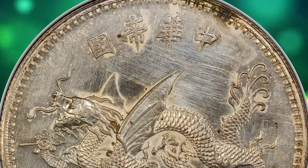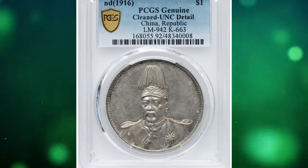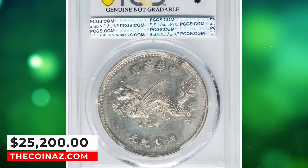Though exhibiting obvious signs of cleaning throughout, significant residual luster has miraculously remained intact, providing a layer of mint gloss on the design motifs and a luminous aura projecting from the deep fields. It fetched a sum of $25,200.